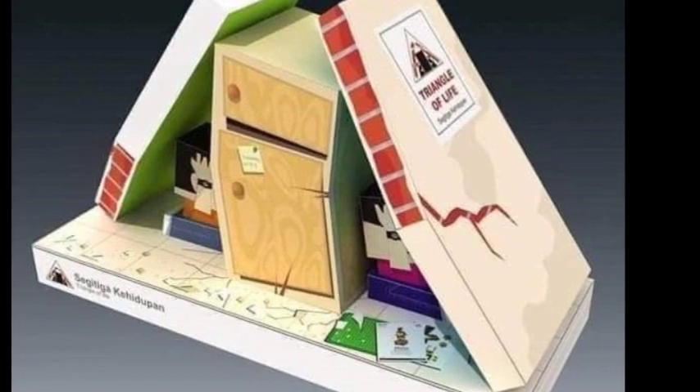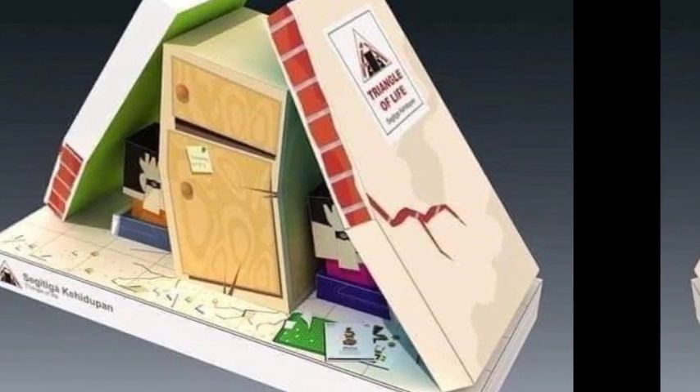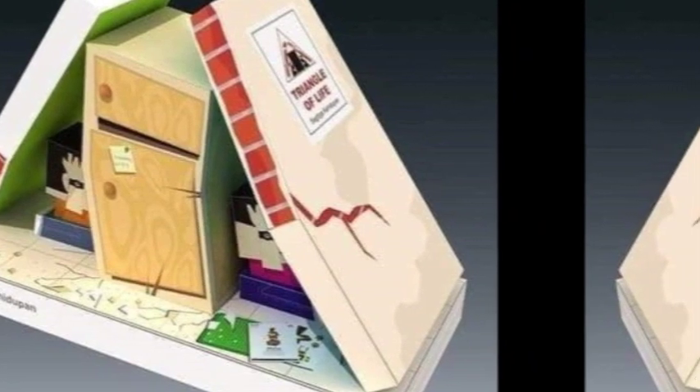According to the experience of those rescued from earthquakes, they found that most of the survivors were present at what they call the Triangle of Survival, or the Triangle of Life. This triangle forms next to home furniture such as sofas, beds, cabinets, washing machines, refrigerators, ovens, and kitchen shelves.